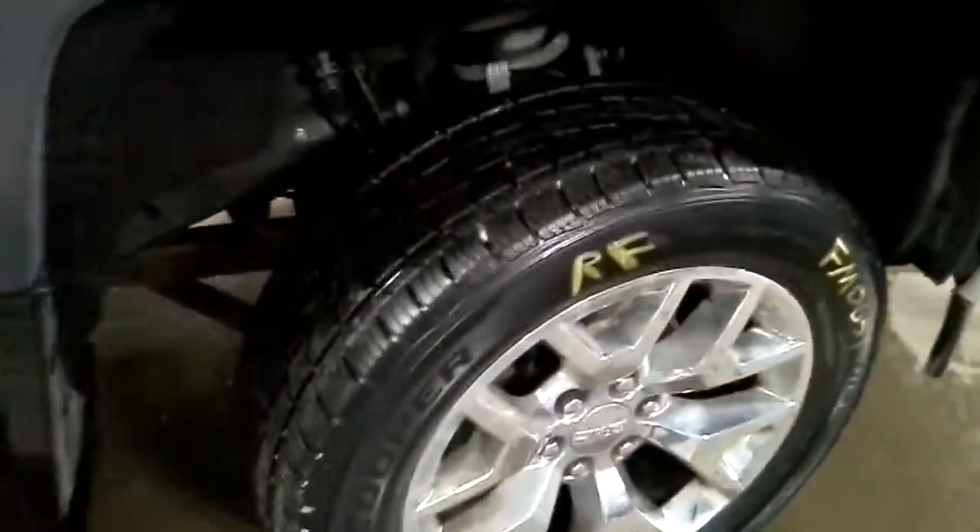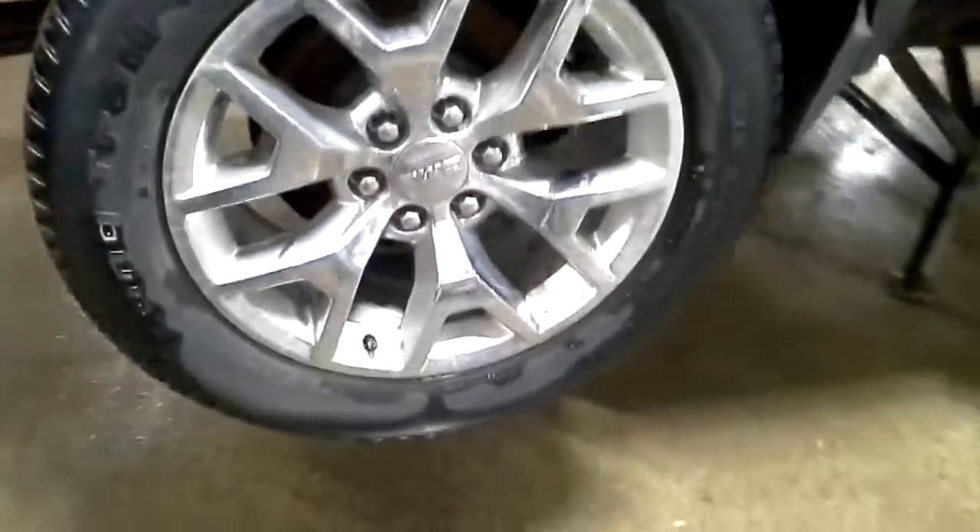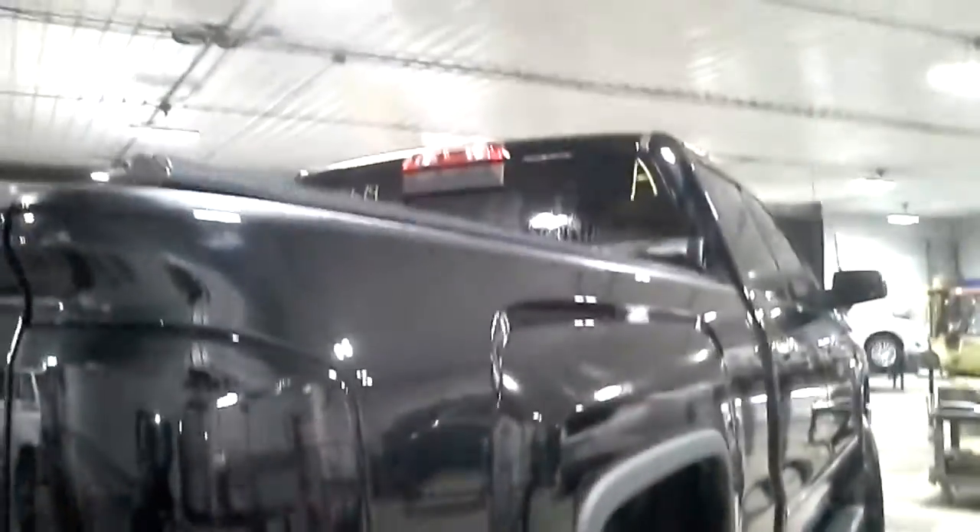This fender looks like it made it. One good tire. Damage on the tailgate and on the rear bumper.